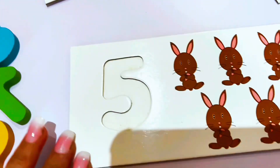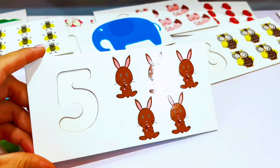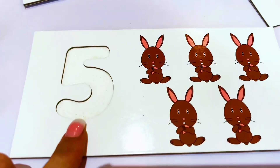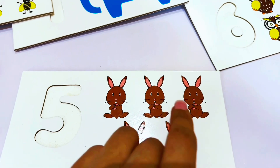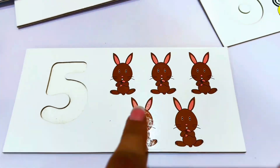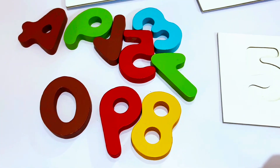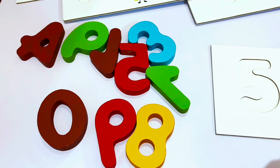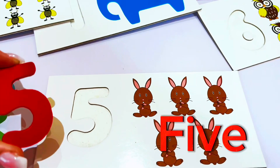And we're ready for another number now. Do you know what number this is? Let's count the rabbits and see what number this is. One, two, three, four, five. This is the number five. Do you see the number five? It's right here — that's number five, and it's red.